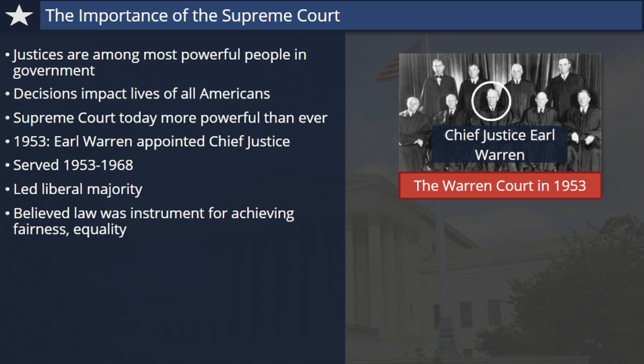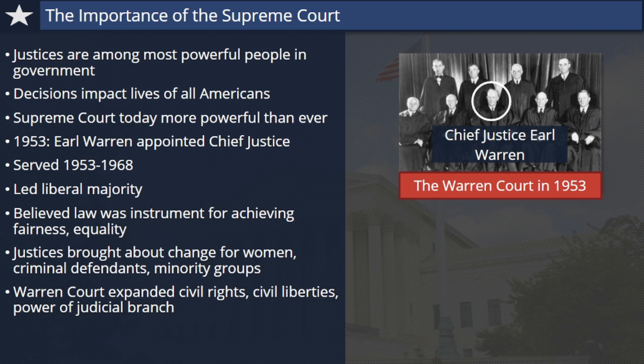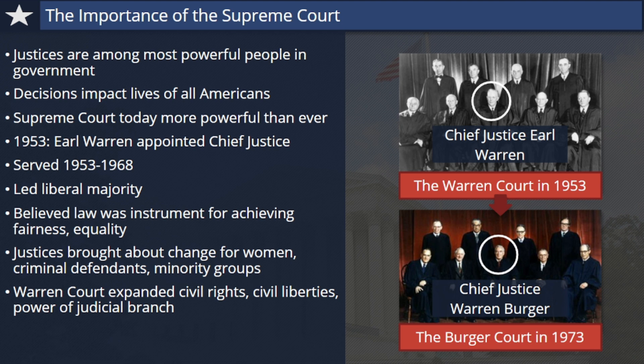He and the other justices often broke with legal tradition and precedent to bring about change, especially when the rights of women, criminal defendants, and racial minority groups were at stake. The Warren Court played a leading role in expanding civil rights, civil liberties, and the power of the judicial branch to impact American society. Even after Earl Warren left the Supreme Court in 1968 and the more conservative Warren Burger became Chief Justice, the justices of the Burger Court continued Warren's legacy well into the 1970s.